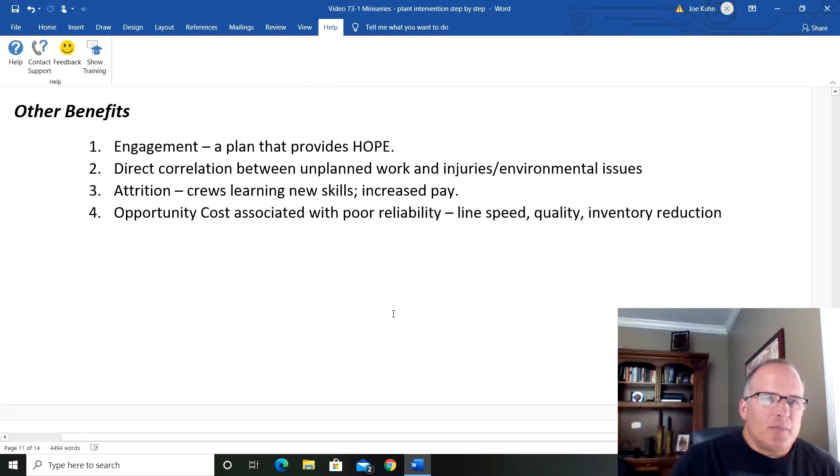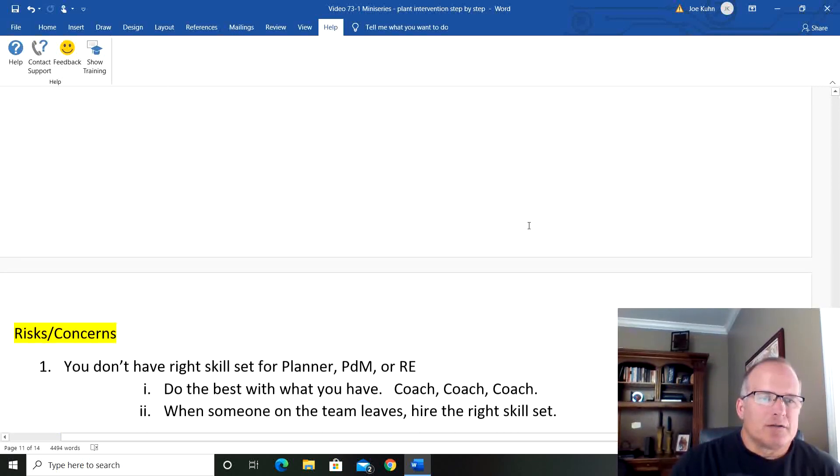Other benefits. First, engagement: we have a plan that provides hope to people. Look at the culture we had before — us against them, depression. This gives hope. There's a direct correlation between unplanned work and injuries and environmental issues, so your EH&S performance will get better. Attrition: everybody's in a battle for talent, and you've got a good plant where people are involved. Crews are learning new skills and have opportunity for increased pay — that's a big part of hanging on to people. Number four: the opportunity costs associated with poor reliability can equal the savings you're getting, where you work on things like line speed, quality, and inventory control, because people at your plant are not in a fire drill — they are able to work on the business, not in it. Huge opportunity costs at most locations.